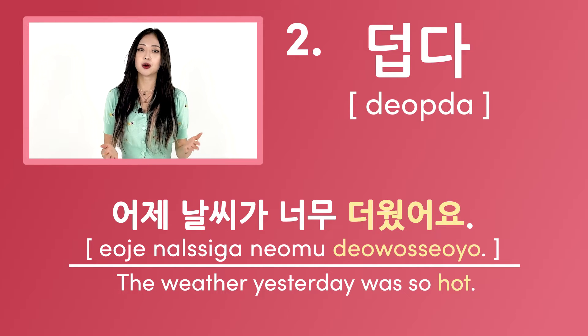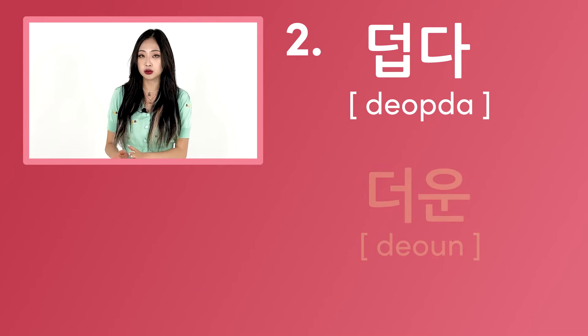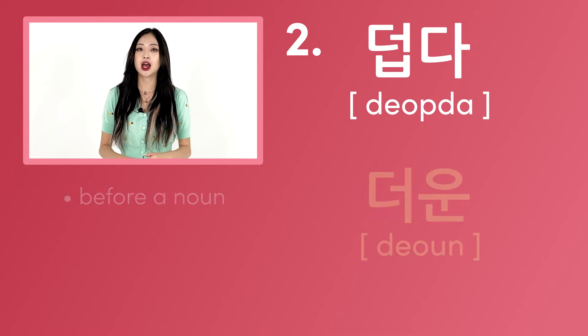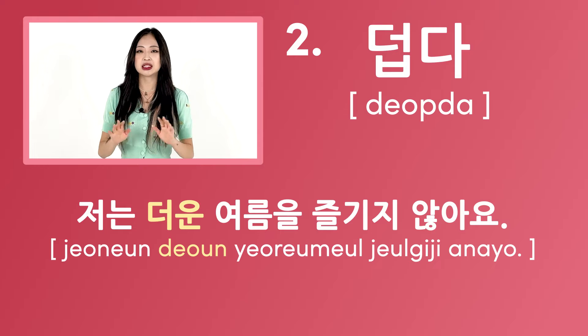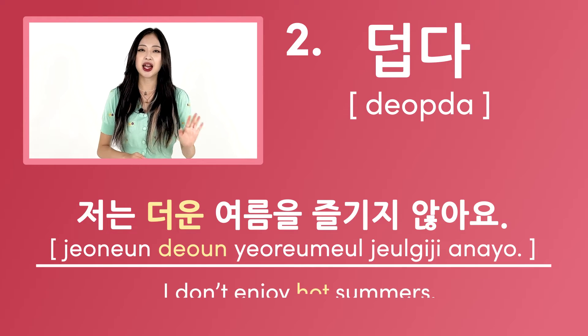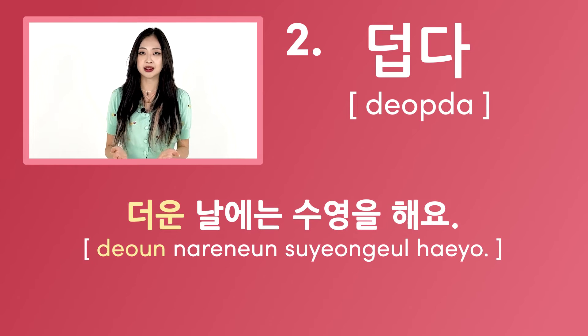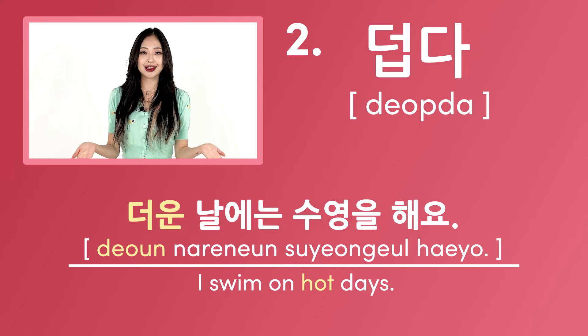덥다 can also take the form 더운 when placed before a noun. For example, 저는 더운 여름을 즐기지 않아요 — this means I don't enjoy hot summers. 더운 날에는 수영을 해요 — this means I swim on hot days.